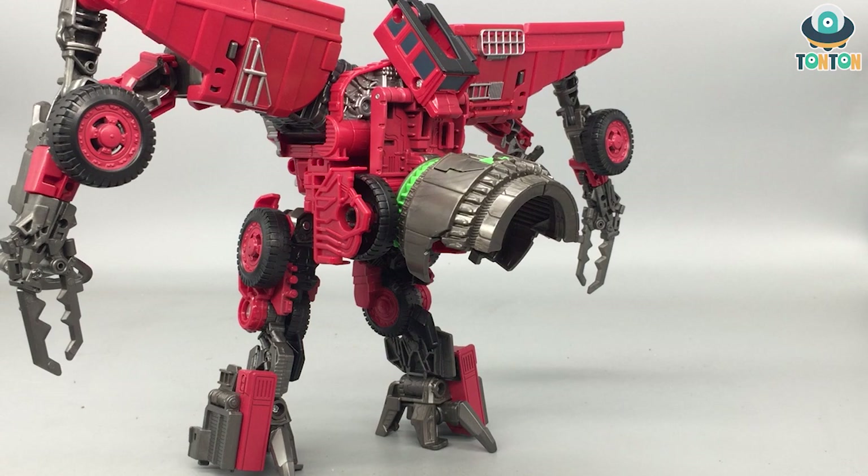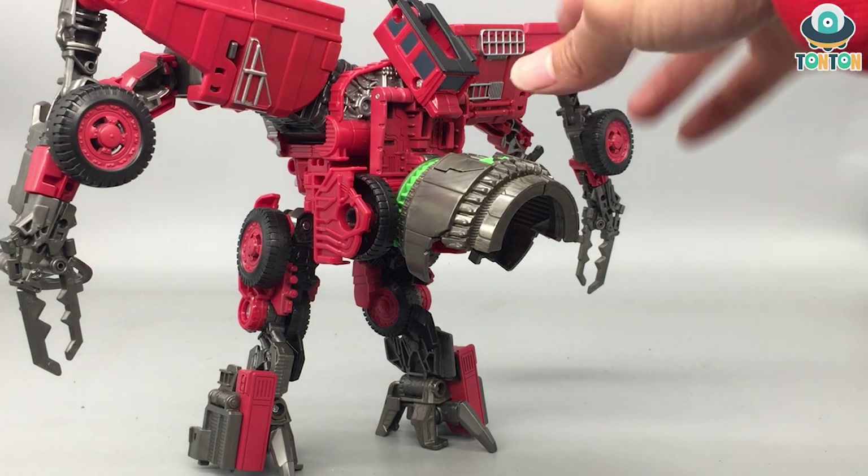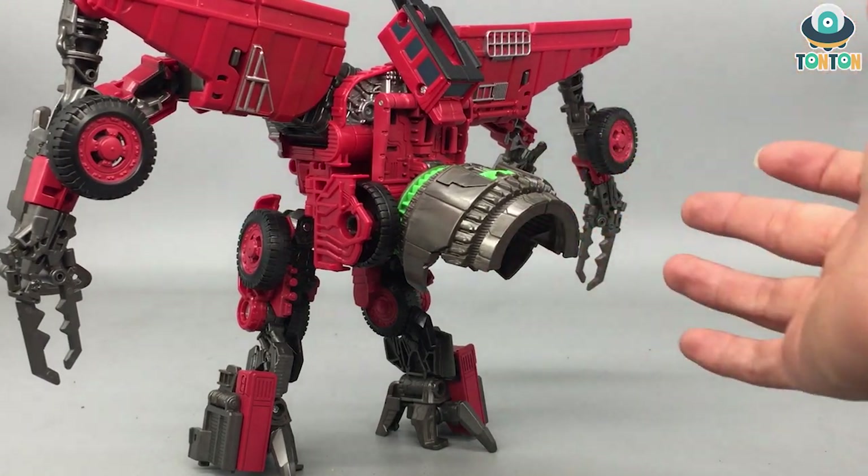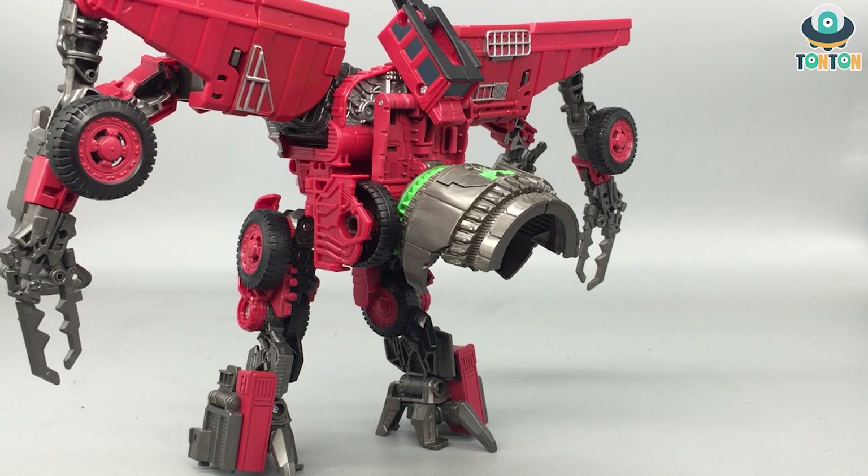The only reason Overload got the 8th rank is because of the Devastator grind that gets attached onto his back in robot form. To me it feels kind of forced, so normally when displaying in robot mode only I would prefer to leave this one out just to save a little bit of shelf space.